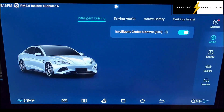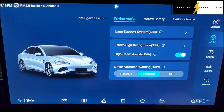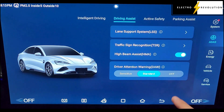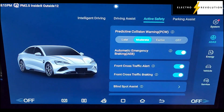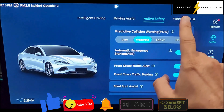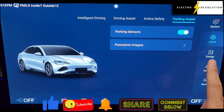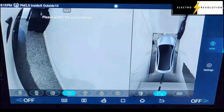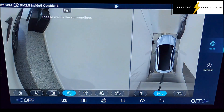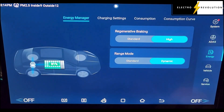Under ADAS controls we've got automatic cruise control, driving assist, active safety, parking assist, and energy manager.